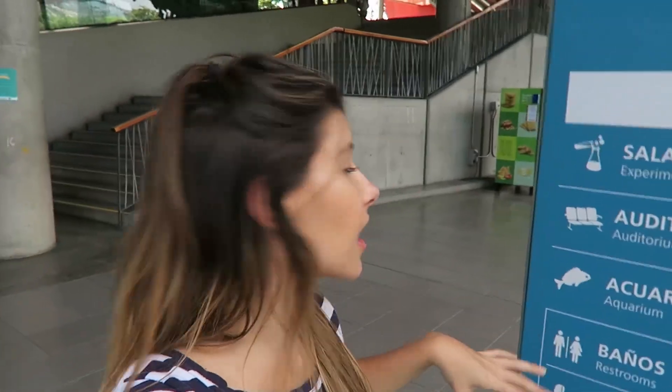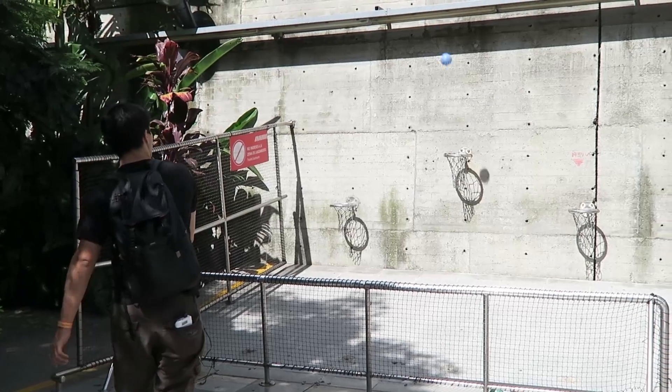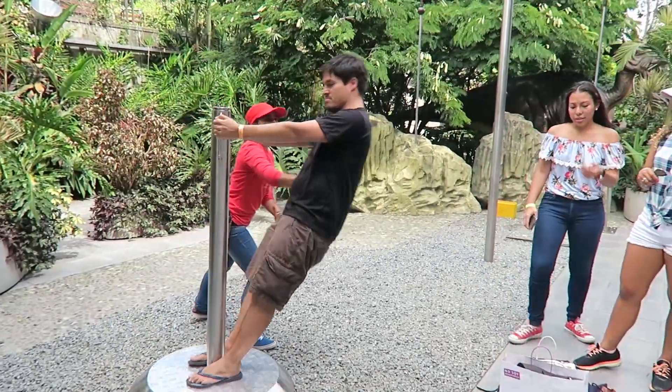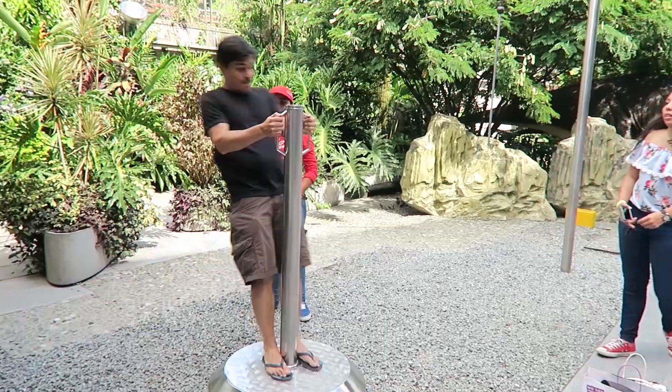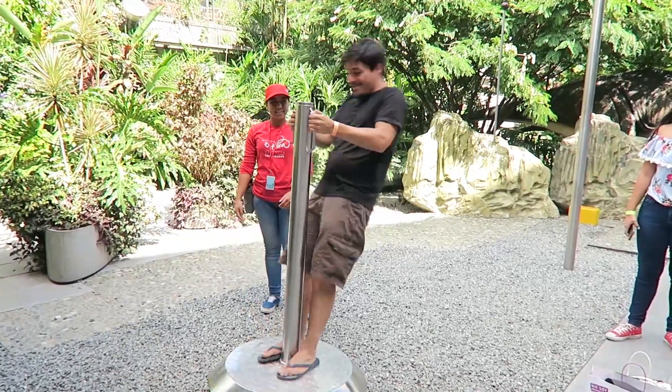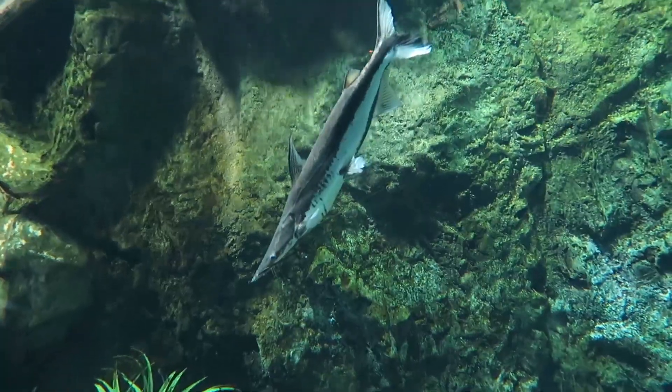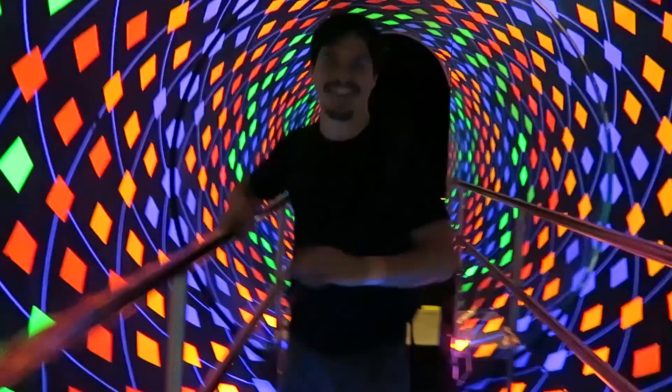We are at Park Explorer now. It's a big park and there's a massive aquarium — actually lots of different aquariums with different types of environments. Let's go check it out. This thing feels like it's spinning around and around but it's just an optical illusion.